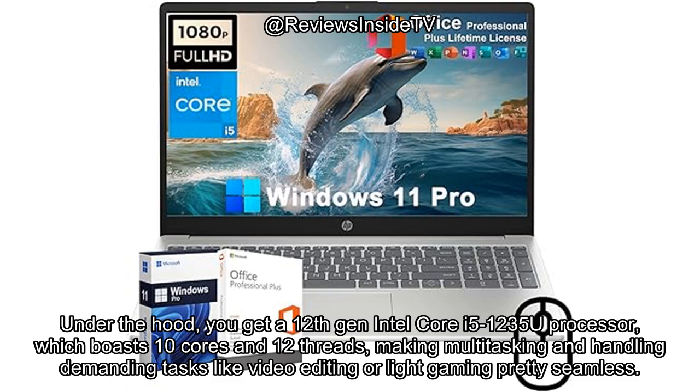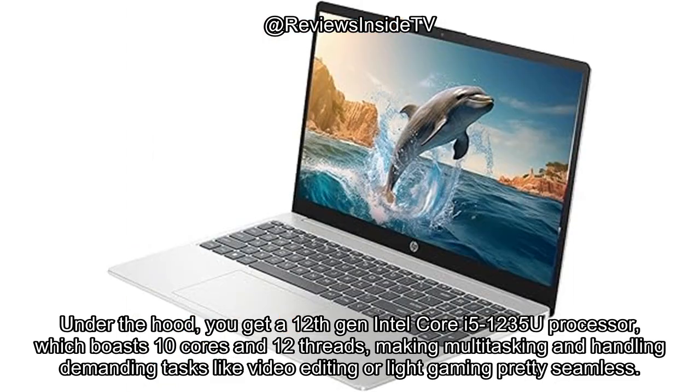Under the hood, you get a 12th-gen Intel Core i5-1235U processor, which boasts 10 cores and 12 threads, making multitasking and handling demanding tasks like video editing or light gaming pretty seamless.